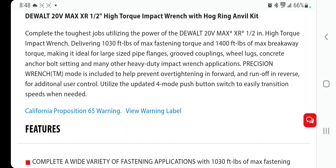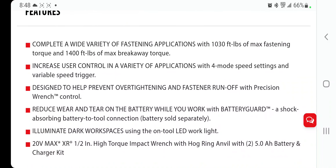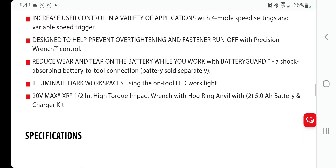It covers a wide variety of fastening applications: 1,030 foot-pounds of fastening torque and 1,400 max breakaway. It includes four-mode speed settings, a variable speed trigger designed to help prevent over-tightening and fastening runoff for precision control. Battery guard reduces wear and tear with a shock-absorbing battery-to-tool connector — battery sold separately. LED light eliminates dark work spaces.